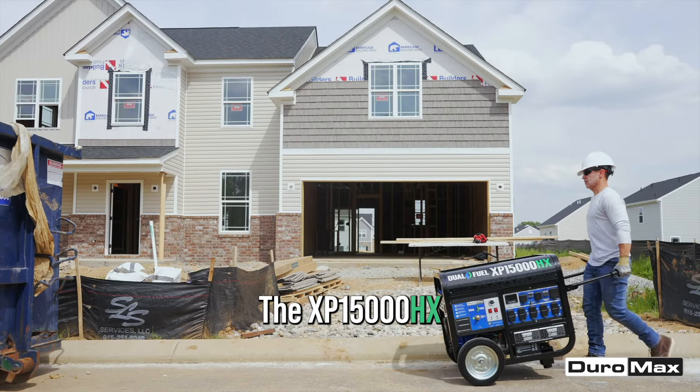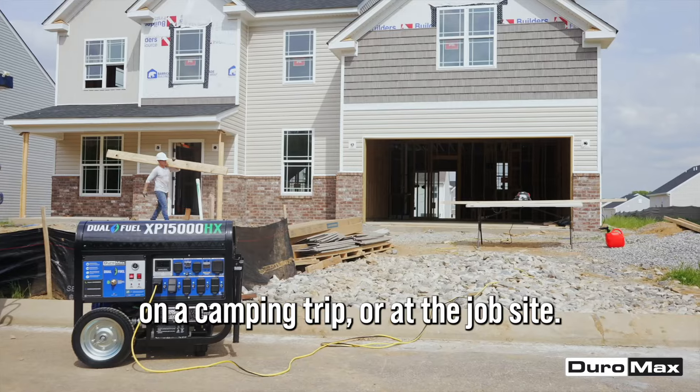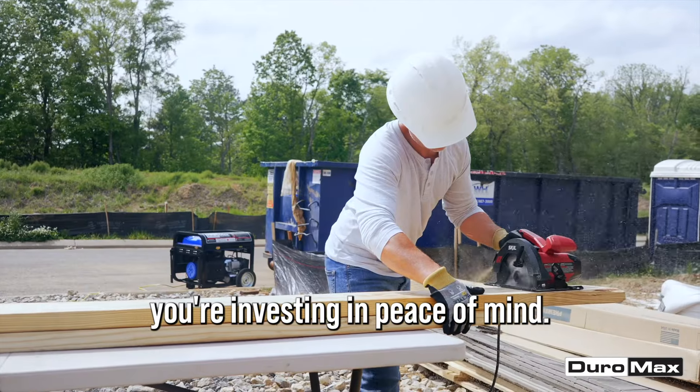The XP15000HX is built for mobility and versatility, so you can stay powered whether you're at home, on a camping trip, or at the job site. With Duramax, you're not only investing in a premium product, you're investing in peace of mind.